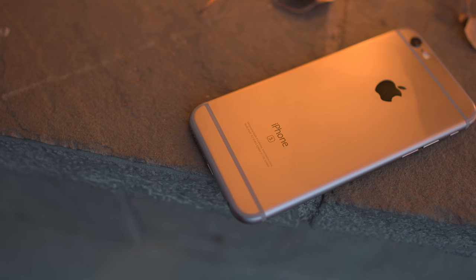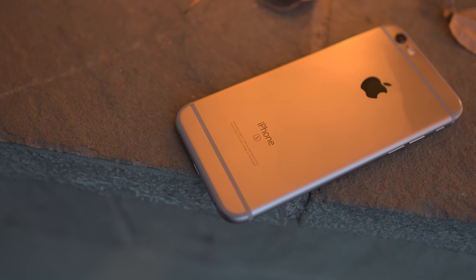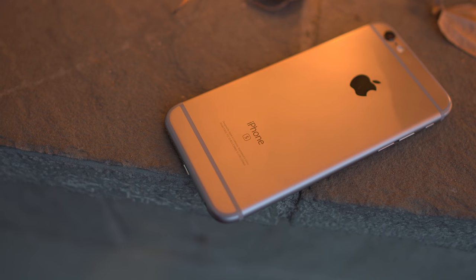The iPhone 6s is undoubtedly an upgrade over the iPhone 6. It's faster, it has better cameras, and an all-new 3D Touch display. The question is though, is it worth it?